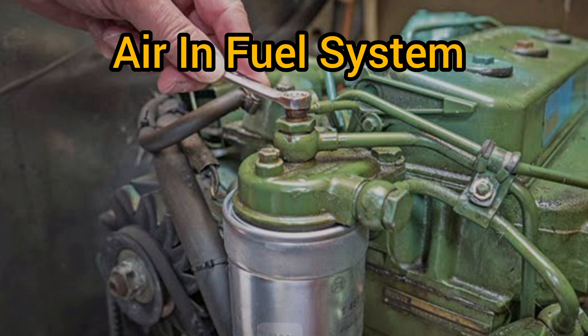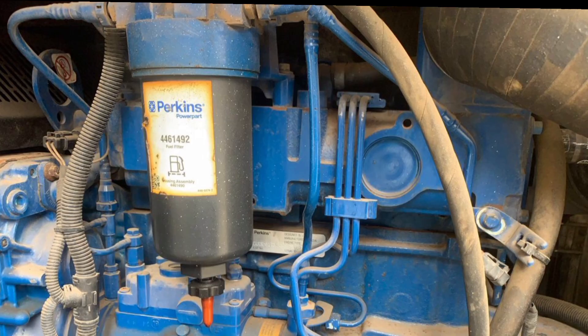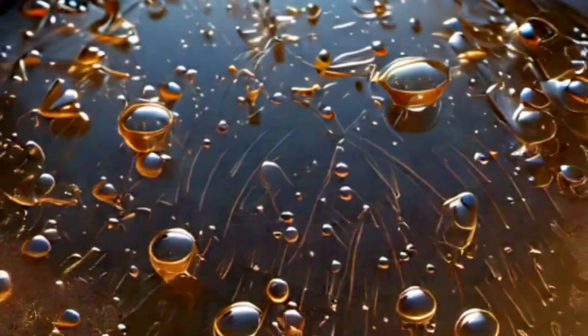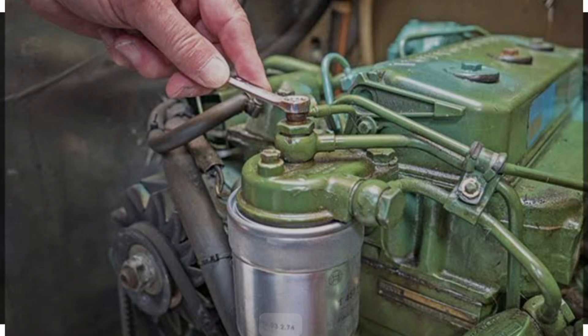Number one cause is air in the fuel system. There is every tendency that there is air in the fuel system which is returning back to the fuel tank through the fuel return line, and that actually creates bubbles in the fuel line. This is very common in diesel engines.